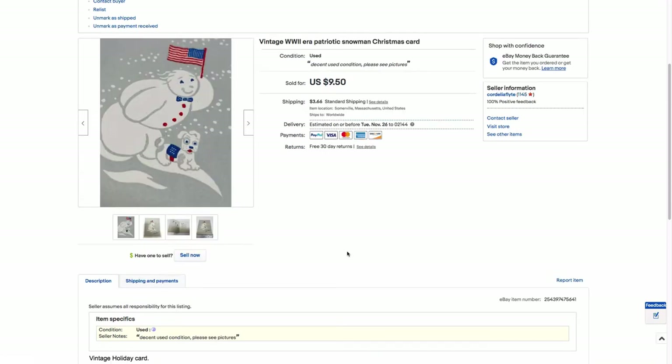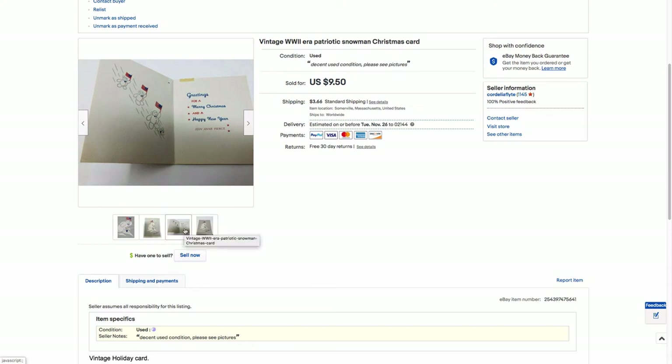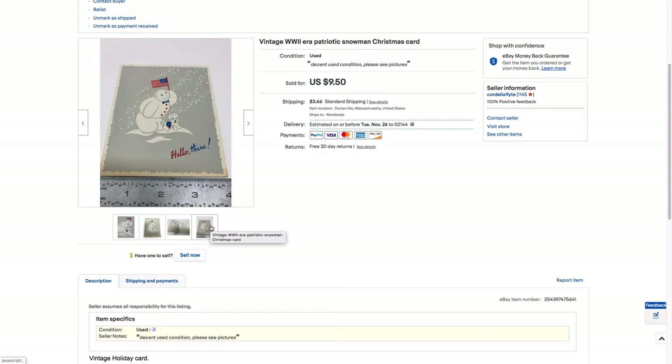This is a vintage Christmas card from the 40s. It's obviously a wartime patriotic theme with a cute puppy — a really nice graphic print with a silver background. Here's the full image — it's a nice minimalist, streamlined look. Inside there's the cute doggy again. It's somebody's personal card, has a little tape damage, and it's small, like four by six. But it goes to show that you can sell a single Christmas card with a good image that's been used and has tape damage.